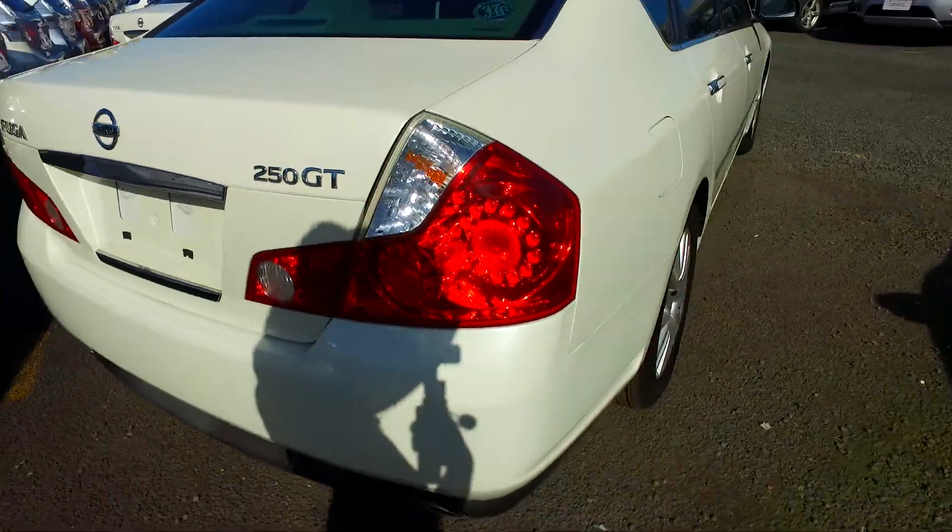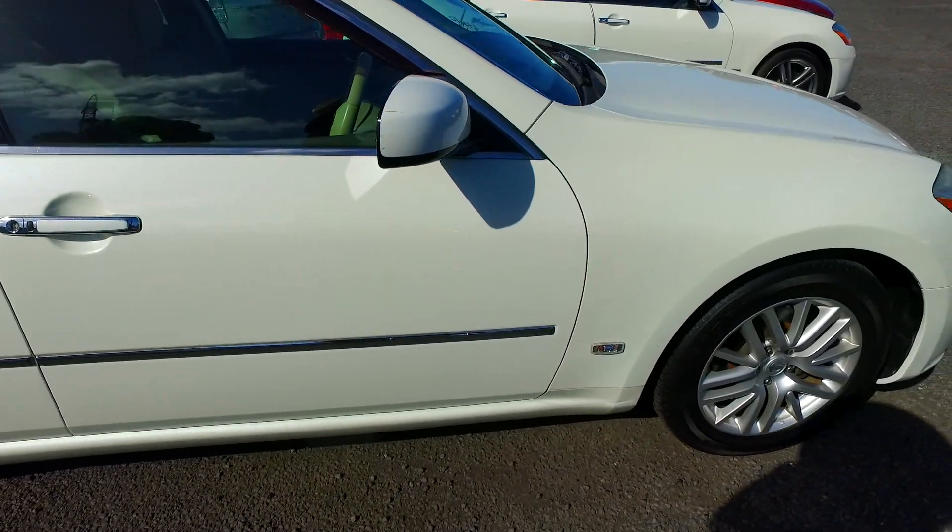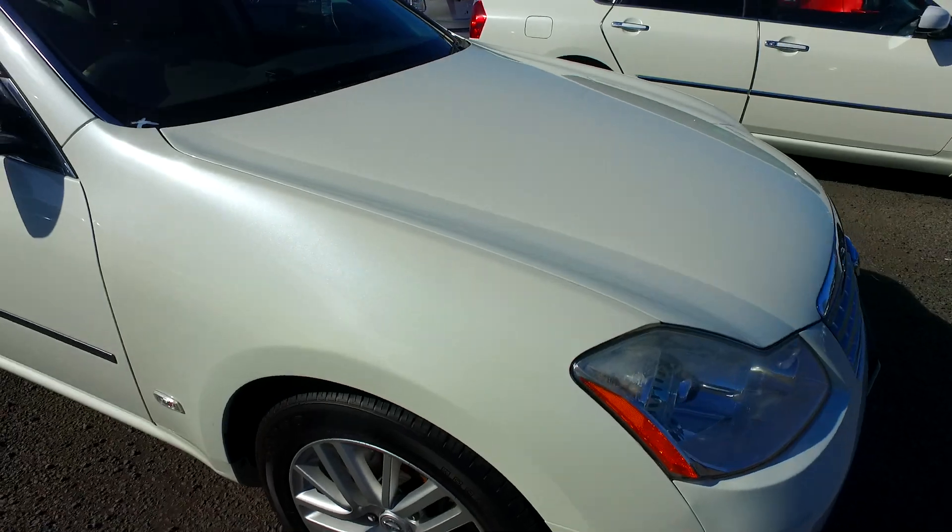The car is in very good condition — no dents, no scratches, as you can see here. You're welcome to email me or text me back if you want to pop in for a test drive.